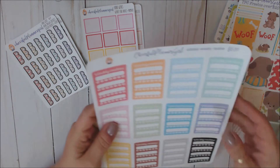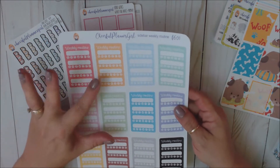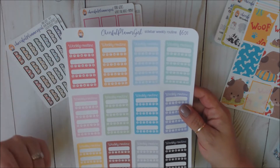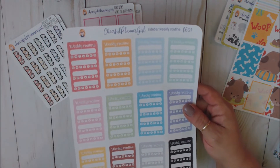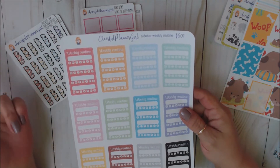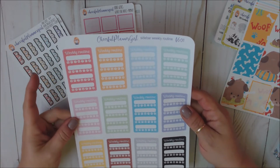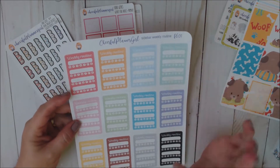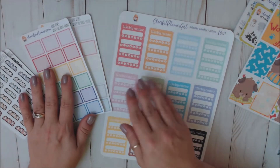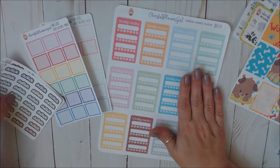I also got this — they call it a sidebar weekly routine tracker. I would use this as my habit tracker in my Hobo Michi because I track several things: my pain level, washing my face, taking my meds, and several other things. I will definitely be incorporating these into my Hobo Michi. But these could also be used in your Erin Condren, your Happy Planner, or any other type of planner.